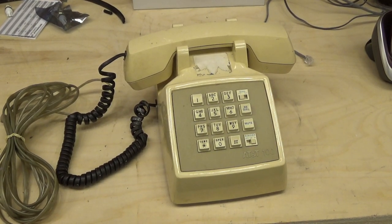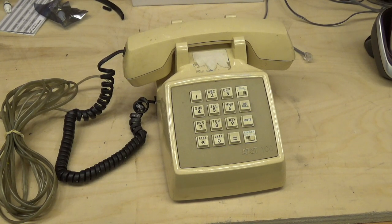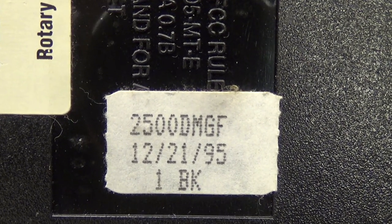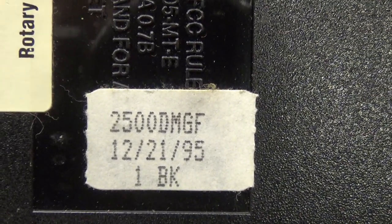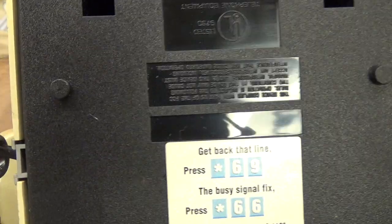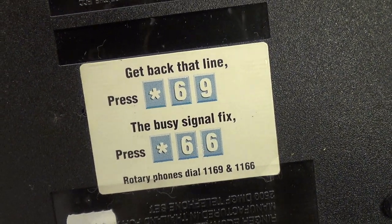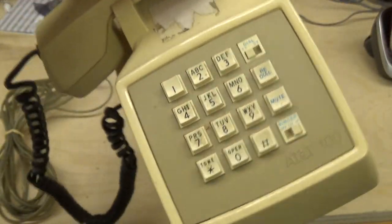Hello viewers, here is an AT&T 100 telephone. This is a corded telephone from 1995. The full model number is 2500 DMGF, and it says 1BK, which is kind of weird because it's not a black model — it's the tan model. There's this other thing on here; I don't know what that is, probably something specific to the phone service this was used on.